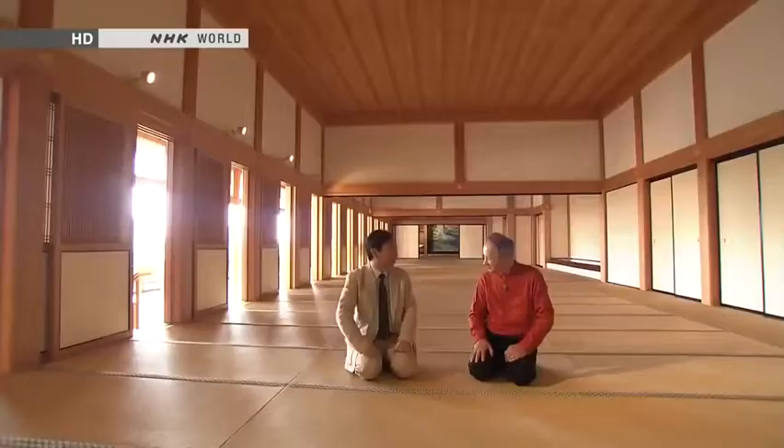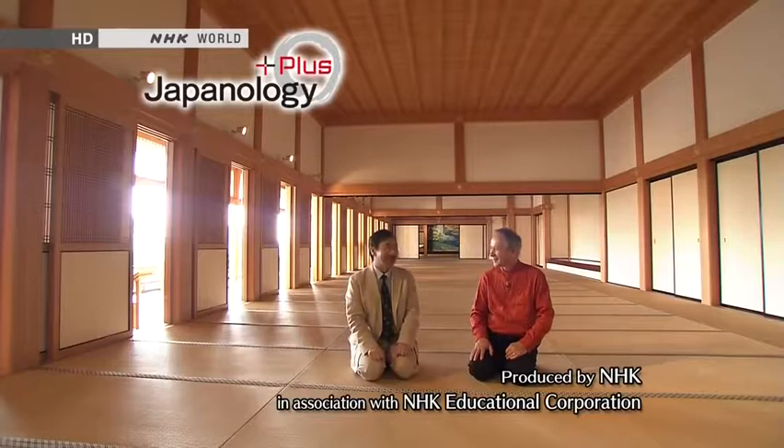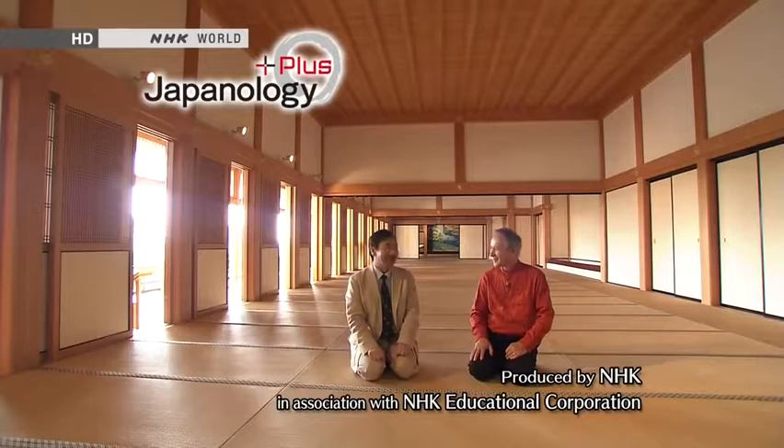I've learned so much today — it's been really interesting. Thank you very much. Next time on Japanology+: bathhouses. Some of the most famous ones look like temples or shrines, and the bathhouse experience is designed to bring you a taste of paradise on earth.